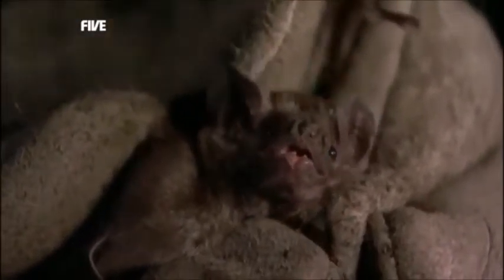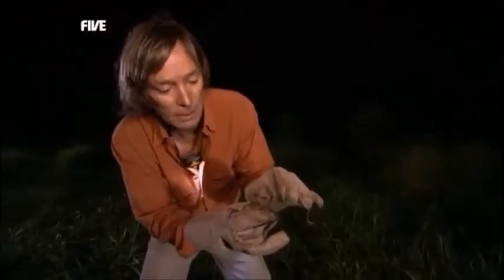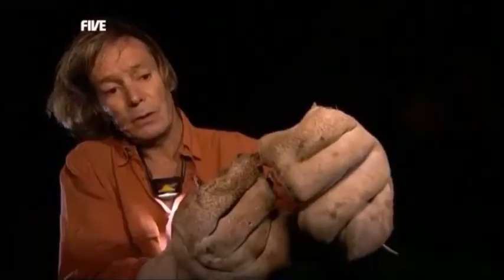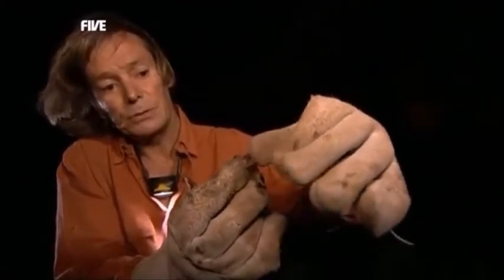Oh, look at those teeth — you can see them, look at those fangs. I'm glad my finger's not going to be in there. Amazing little animal. Potentially dangerous. I can understand why these people are worried about their cattle. Not every bat has got rabies, but the potential is always there.